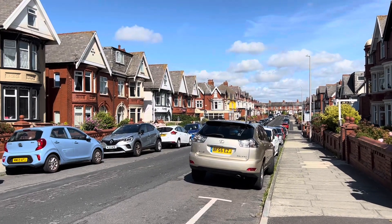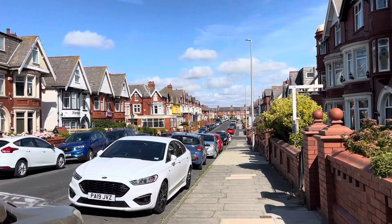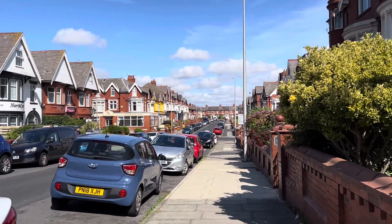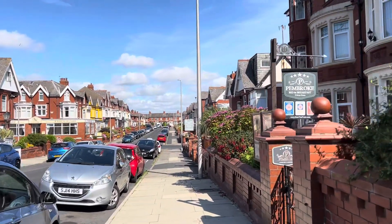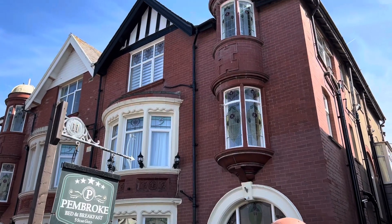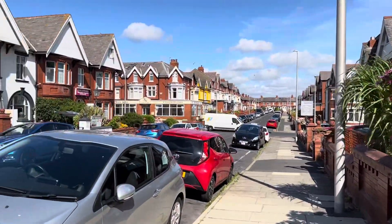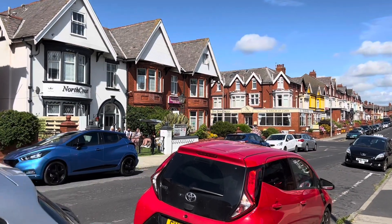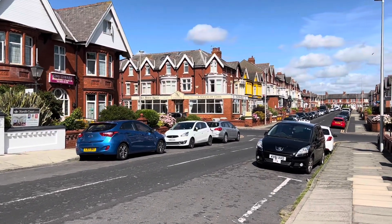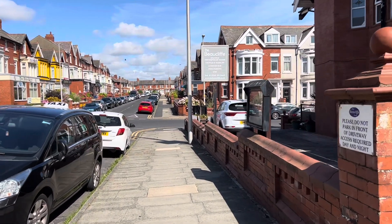These properties on King Edward Avenue were all built originally as holiday accommodation. Make sure when you're looking for somewhere to stay that you have a look at the accommodation guide on the Visit Fowl Coast website with the Stay Blackpool members listed on it. It's amazing what you see when you actually get out of your car and go walking along streets — you just see so much more.